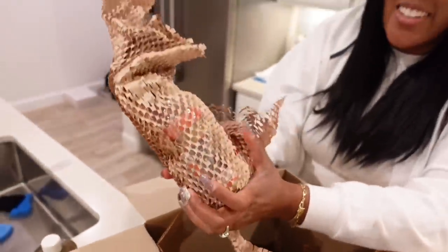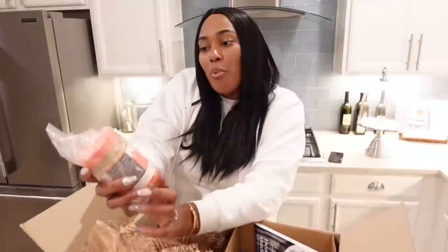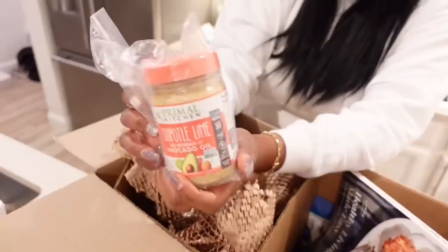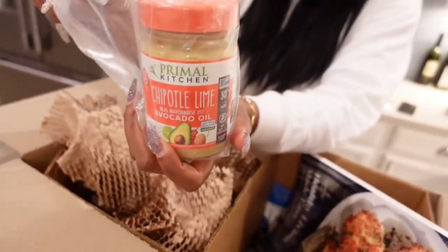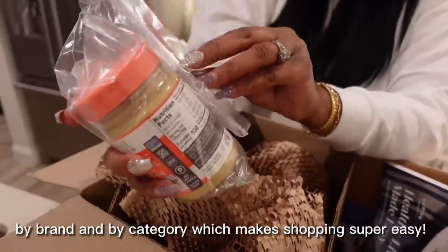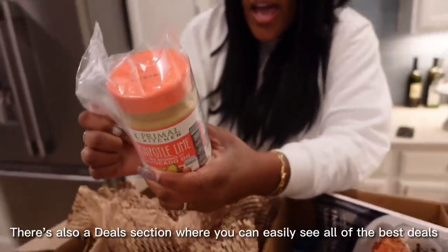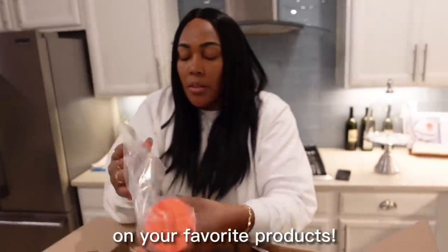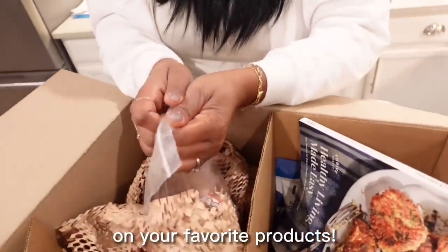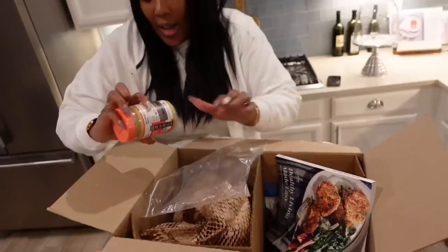Look at this packaging. I love this. Primal Kitchen chipotle lime avocado oil. So I got this because I'm doing low carb, low sugar, and that stuff can get super expensive, but I got this on Thrive Market. Of course, I saved. And this has zero carbs in it. It has zero carbs and zero sugar. I think that is why I got it — I haven't tried it yet.